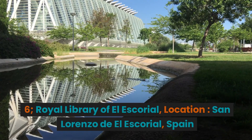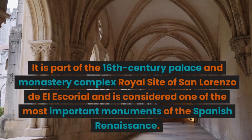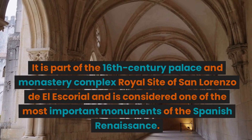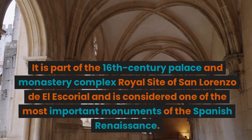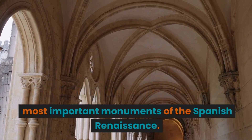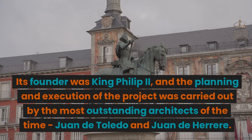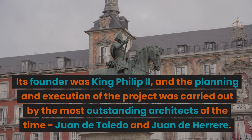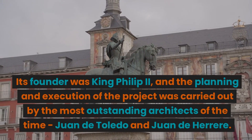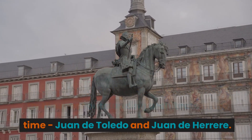6. Royal Library of El Escorial. Location: San Lorenzo de El Escorial, Spain. It is part of the 16th-century palace and monastery complex, the Royal Site of San Lorenzo de El Escorial, and is considered one of the most important monuments of the Spanish Renaissance. Its founder was King Philip II, and the planning and execution of the project was carried out by the most outstanding architects of the time, Juan de Toledo and Juan de Herrera.